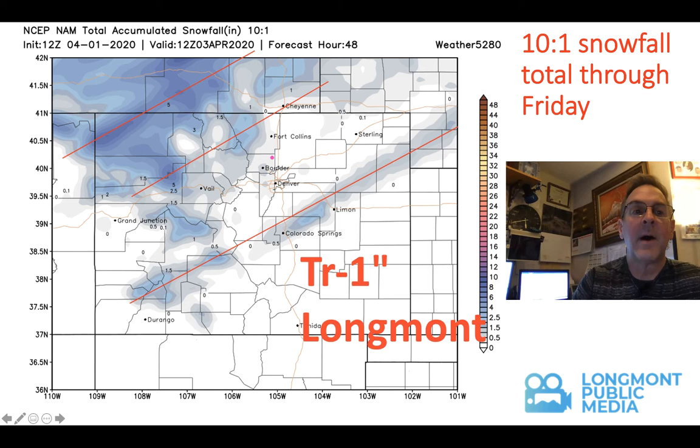The North American model is much less excited. It sees the banding pattern — I've drawn the red lines here — but it keeps temperatures kind of warm and doesn't bring a lot of moisture in for the plains. So here we just get a trace to maybe a lucky inch, or Boulder gets maybe an inch. It's not really impressive. That would be kind of sad, but I'll take all the moisture we can get.